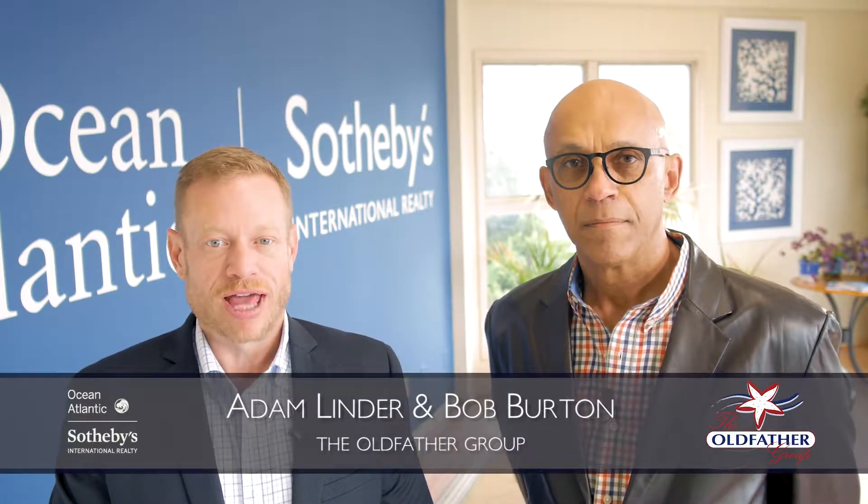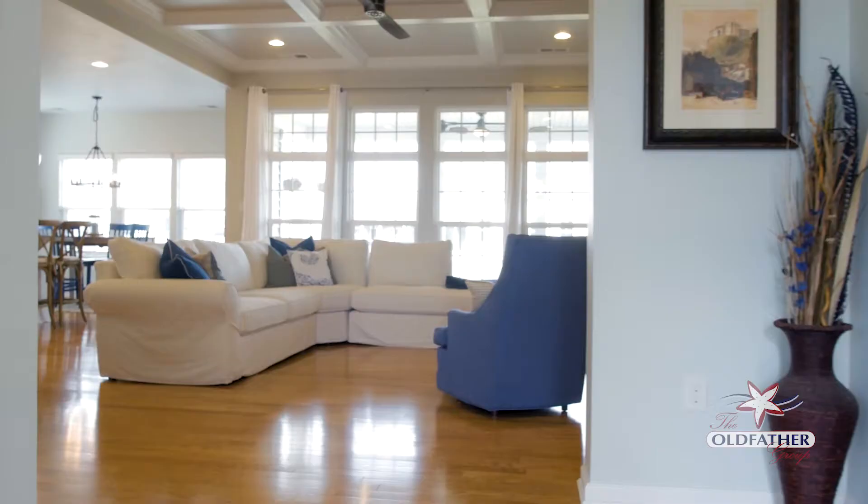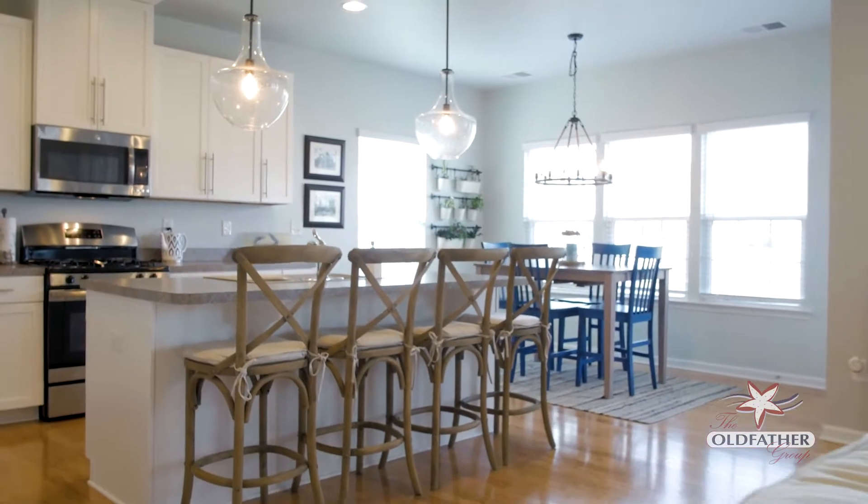Hi, I'm Bob Burton and I'm Adam Linder of the Old Father Group of Ocean Atlantic Sotheby's International Realty. This elegant home in the community of Pelican Point offers high-end finishes to complement your coastal lifestyle.